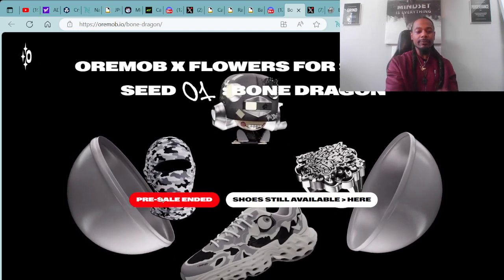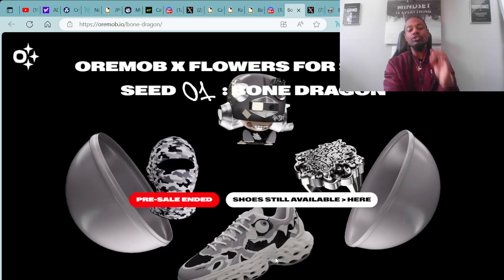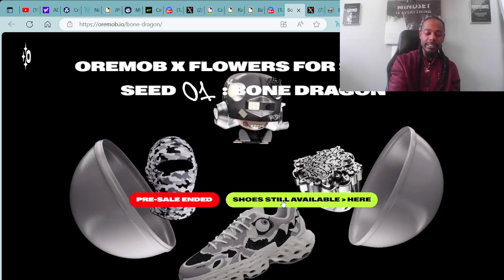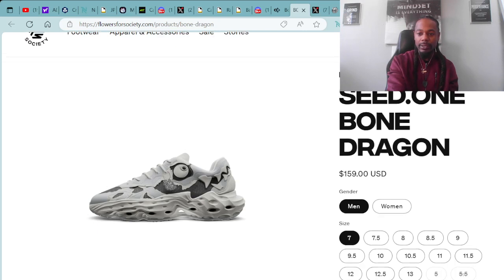Ori Mob and Flowers for Society — the Bone Dragons. The pre-sale ended through Ori Mob, but the shoes are still available. You can go over to flowersforssociety.com where you're able to check out the shoes and purchase. You can purchase from size 7 all the way up to a 13. The size 5, 5.5, 6, and 6.5 are all sold out at the moment.